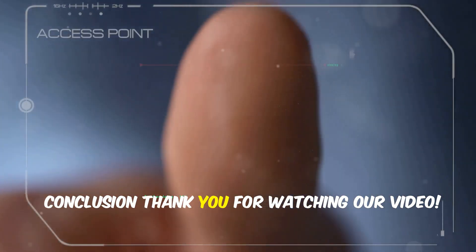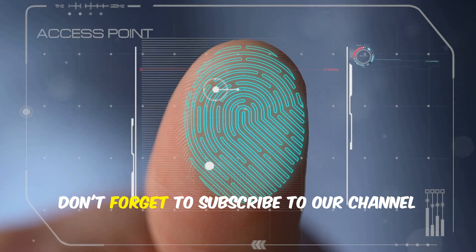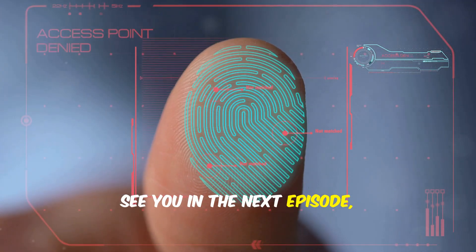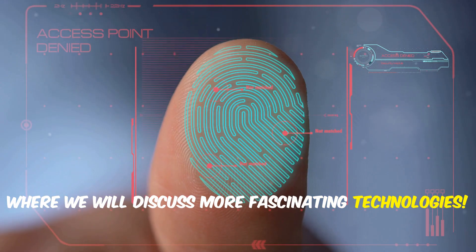Thank you for watching our video. If you enjoyed this topic, don't forget to subscribe to our channel and give us a thumbs up. See you in the next episode where we will discuss more fascinating technologies.